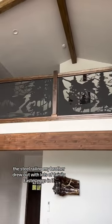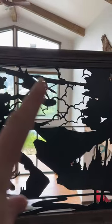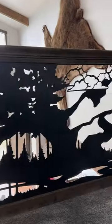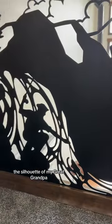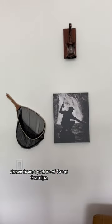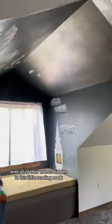This steel railing my brother drew out with lots of family easter eggs in it, like heart rocks, airplanes because everybody flies, and of course little bears. And the best part — the silhouette of my great grandpa who homesteaded on the land, drawn from a picture of him, in a hidden playroom for all the grandkids with all of their names hidden in this little reading nook.